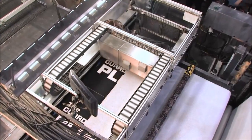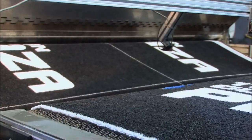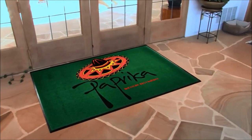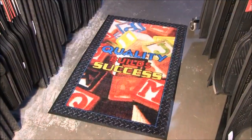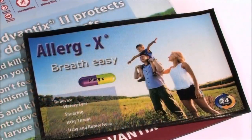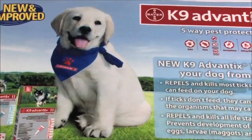Carpet is printed using ChromoJet technology to guarantee perfect color matching and allows for easy reproduction of complex logos and messages. We can even print photorealistic mats with eye-catching definition and stunning visual clarity.